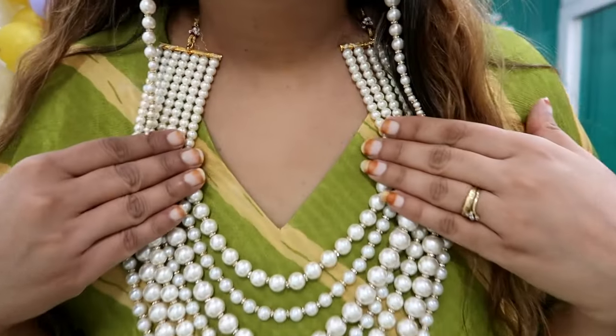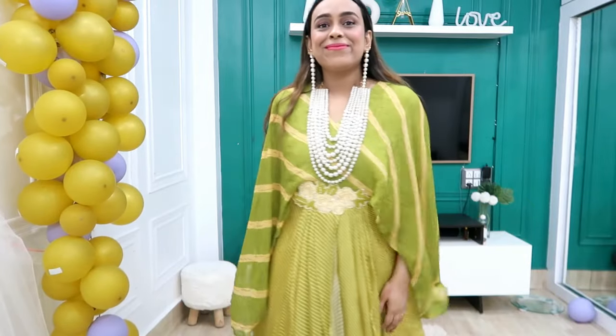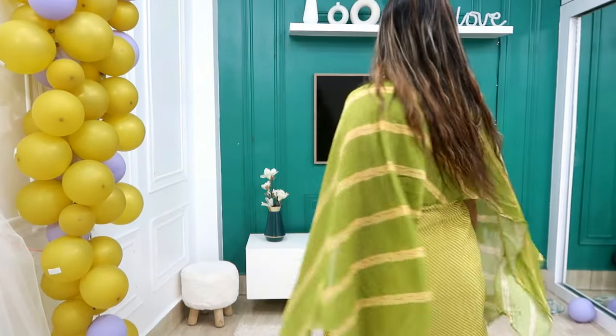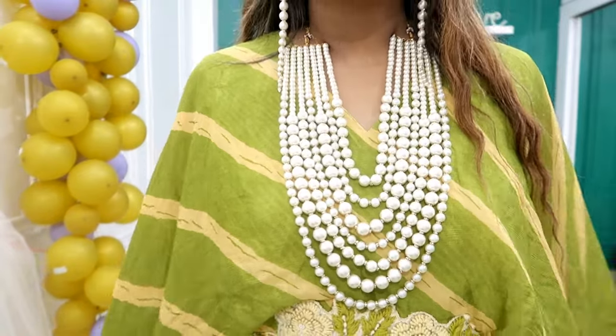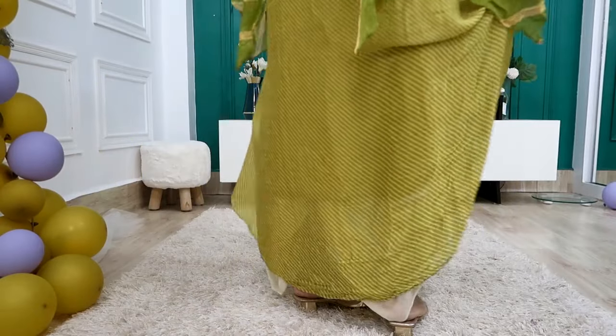First I have picked this green color chiffon maxi dress. This is a fashion brand and it is a little expensive — I bought it for my birthday and I wear it to parties at night. This is 4,000 rupees. I wanted something unique for my birthday so I picked this. The link will be in the description box. It's a parrot green color — I love the flow and the leheria print.